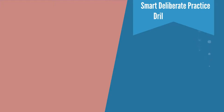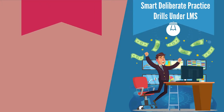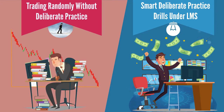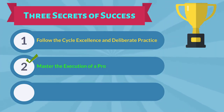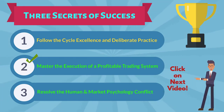Therefore, smart deliberate practice drills under LMS puts you in control of your training skill development. You can practice to become profitable instead of trading randomly under stressful and risky market conditions that create bad habits and losses. This concludes our discussion on the second important element of professional trader success, which is mastering the execution of a profitable trading system. For an overview of the third secret of professional trader success, which is resolving the human and market psychology conflict, please click on the next video.